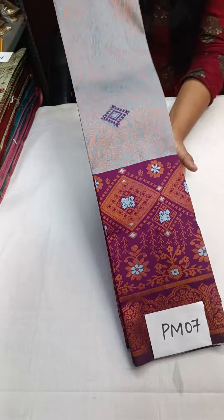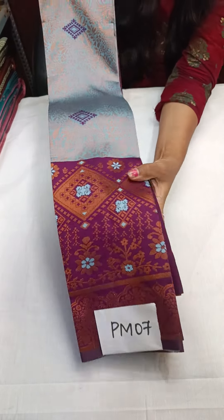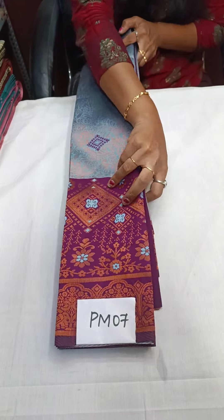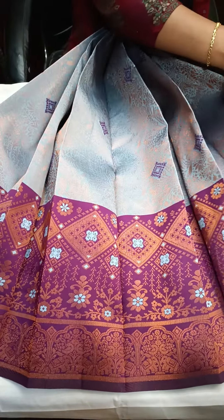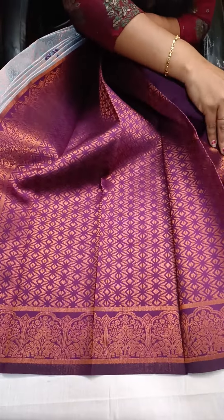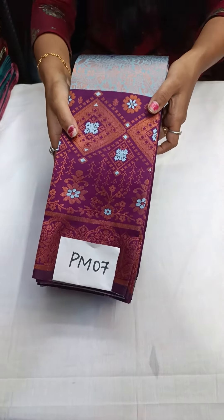The next one is PM07 — a new color. You will get a rare color combination. PM07 — I will open and show so you can come to WhatsApp immediately. You can see how free-flowing the saree will be, with the blouse included. Price of this saree is just ₹1,450 with free shipping. Come to WhatsApp immediately. That is PM07.